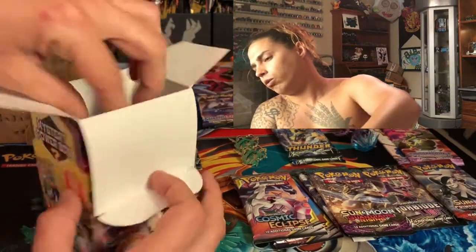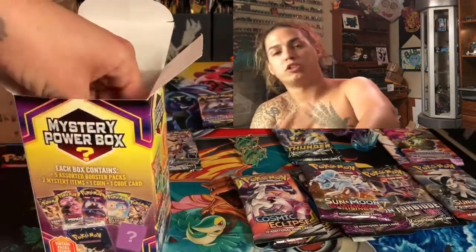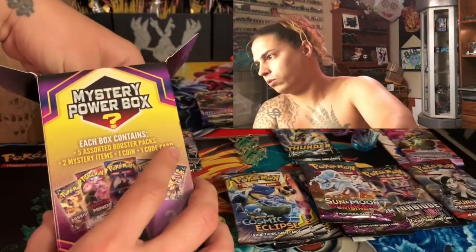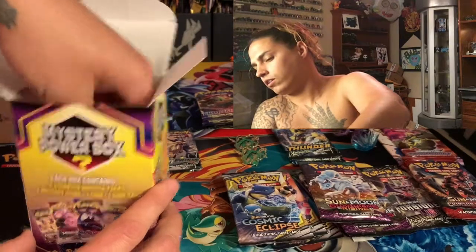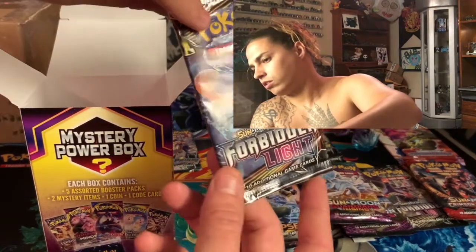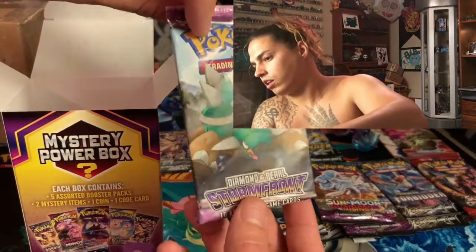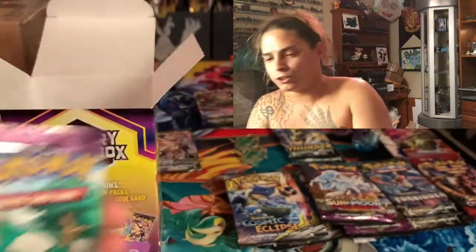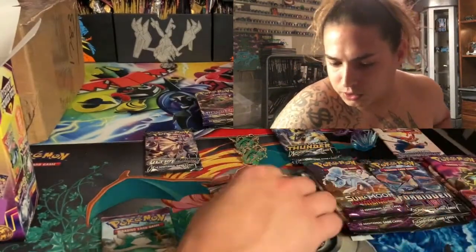This one feels packed — probably six packs. Sun Moon Guardians Rising, that's one. Cosmic Eclipse, that's two. Sword and Shield, that's three. Three more packs: Crimson Invasion is four, Forbidden Light is five — and another Storm Front! That's three Storm Fronts! Where are my Storm Fronts? I'm losing my mind, I'm so excited.